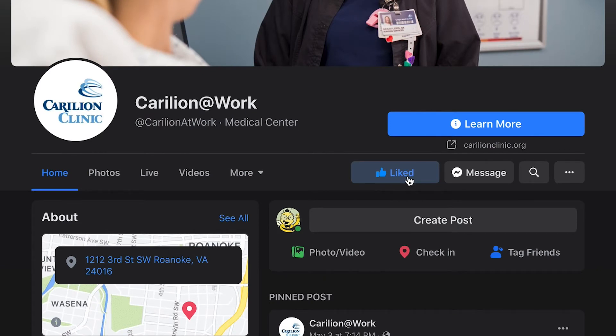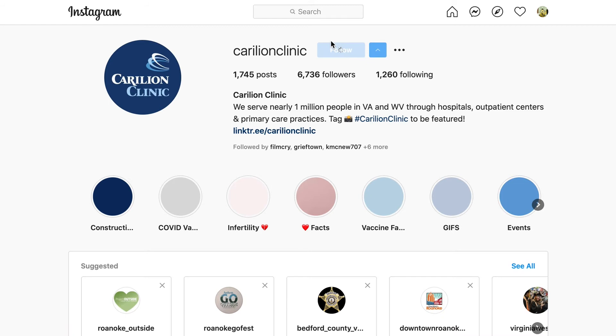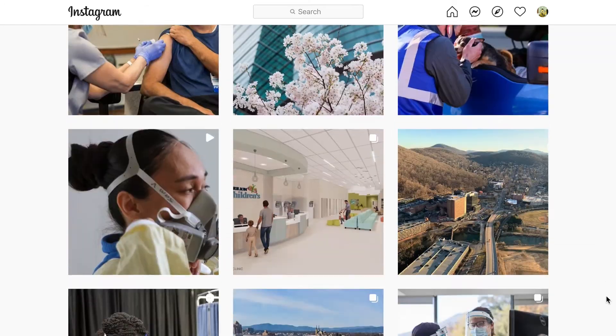We also have an Instagram account. You can find us just by searching Carilion Clinic and clicking on that big blue follow button. There, you can see photos of our Carilion family from all over and watch great bite-sized videos.